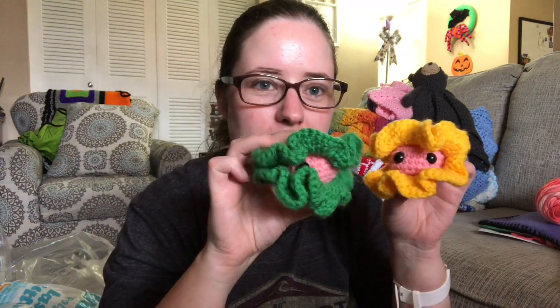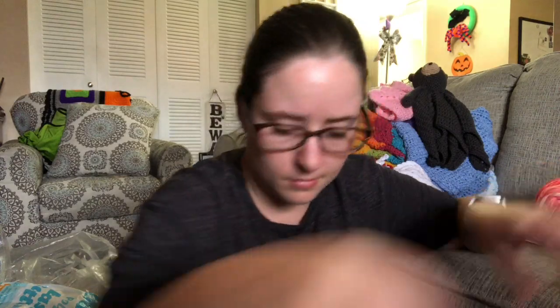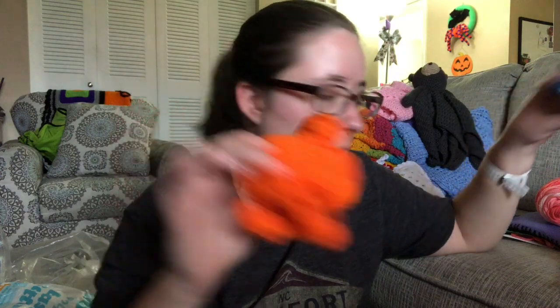Now this is a bunch of little amigurumis — these will all be three dollars each plus shipping. I've got a bunch of little clams: there's a purple one, a brown multicolor one, a blue one, a multicolor blue one, and an orange one. There might be a couple more down in there too.